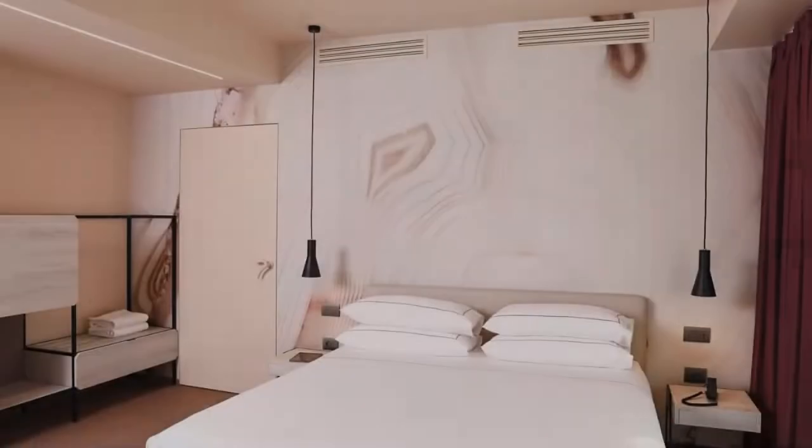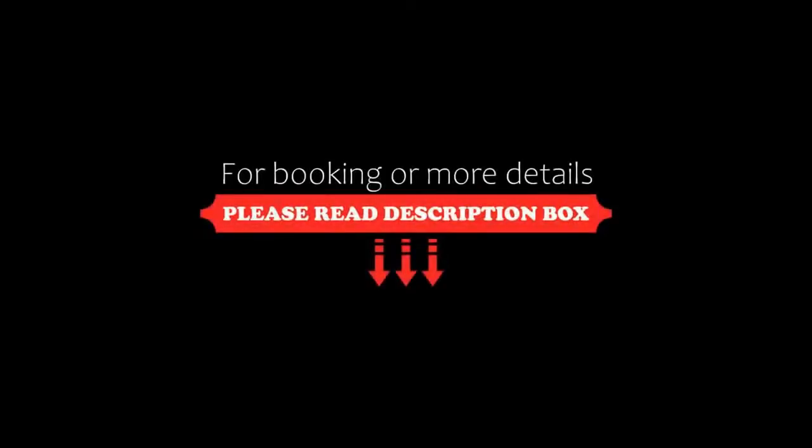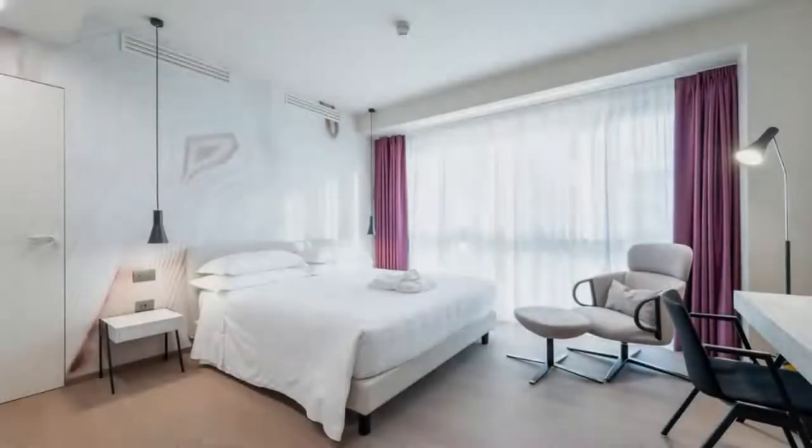So friends, we will meet again in a new video with a new property. Be safe. Be happy.